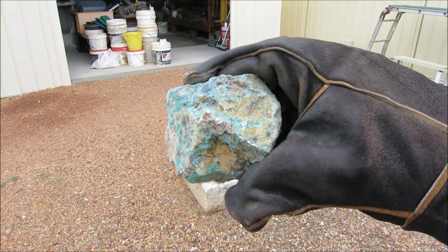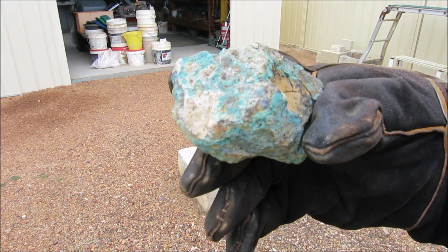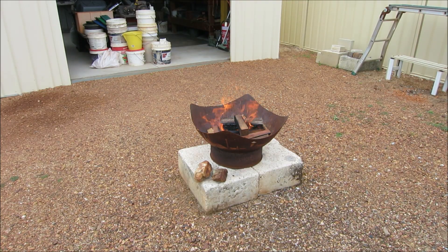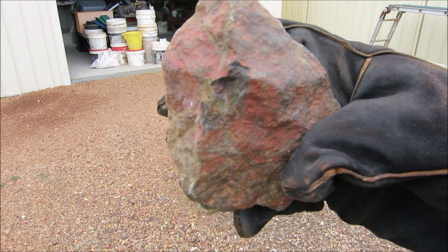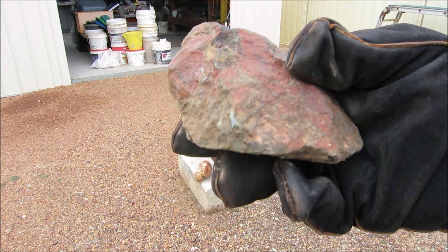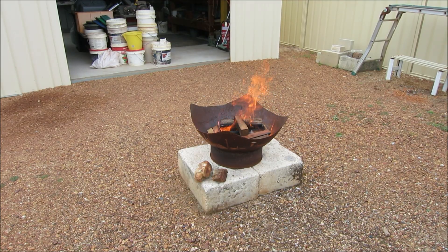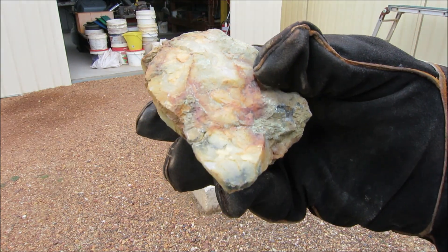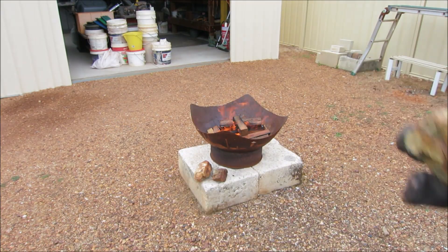Look at that piece of rock - see that green? That's malachite, copper oxide. And another rock here - this rock has got a lot of red color on it, I think that's hematite. And some of the other rock is just quartz with mineralization in the quartz. So that's all going in the fire.